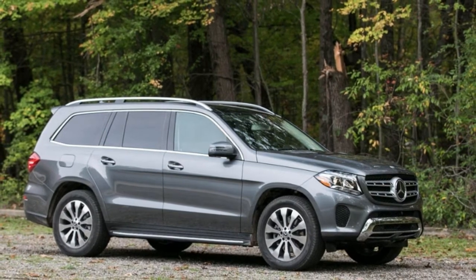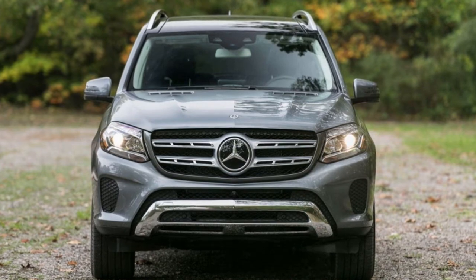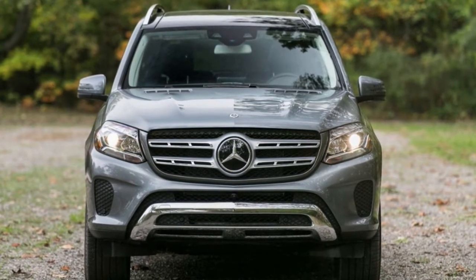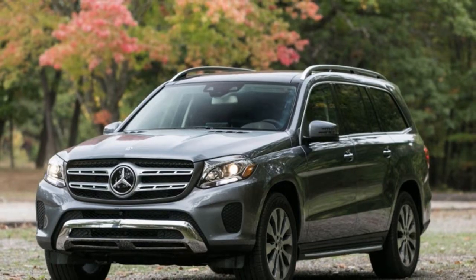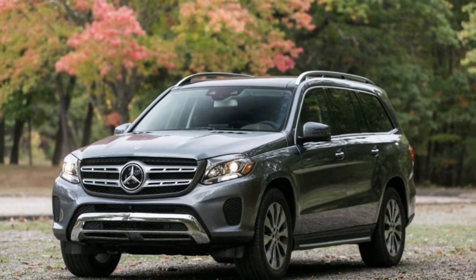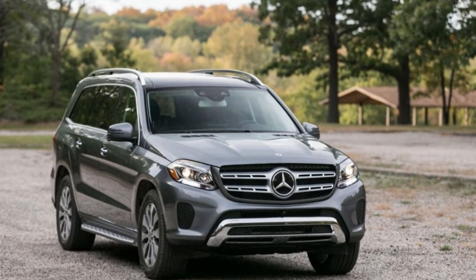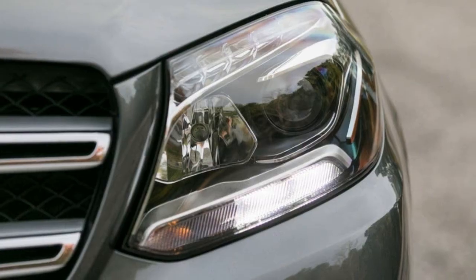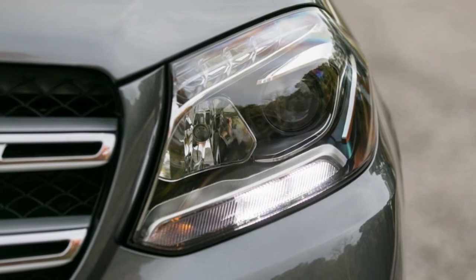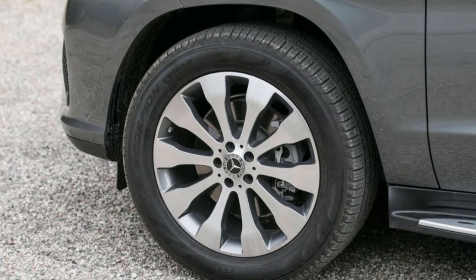Braking: stopping the GLS-Class in its tracks is no mean feat, given that it tips the scales at more than 5,300 pounds. When you first apply the pedal, there is sponginess, but after that it feels firm and reassuring. Mercedes-Benz maximizes the braking system's effectiveness by automatically positioning the brake pads closer to the discs when the driver lifts off the accelerator, and using the brake pads to periodically clear more of the disc rotors.